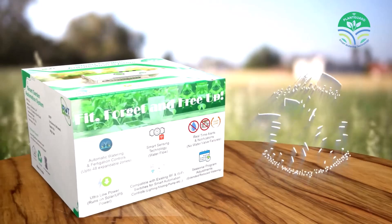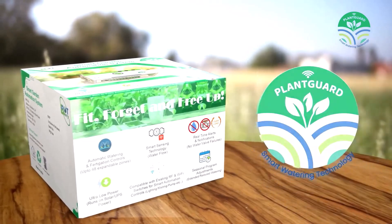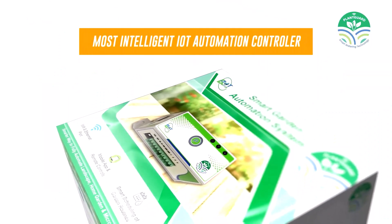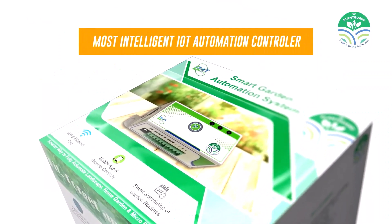Introducing PlantGuard Smart Controller from BotBerry with Mobile Control Technology — the most intelligent IoT automation controller ever.